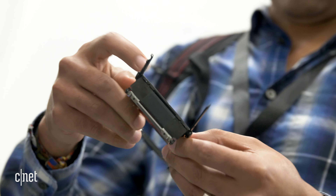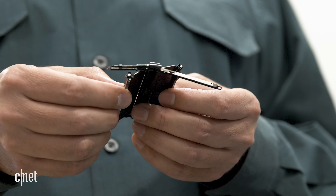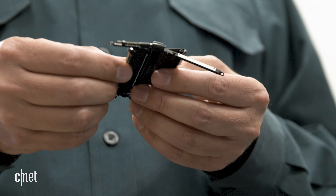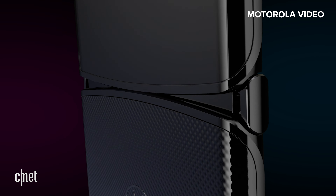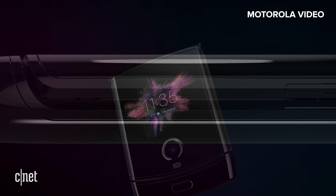What makes this hinge special is that we had to develop a folding mechanism for this device that actually allowed it to have a zero-gap design. In order to do that, there's a water drop shape that's happening right inside the hinge area.